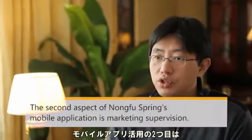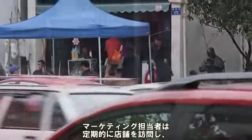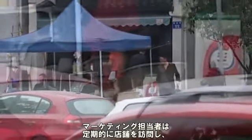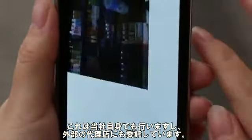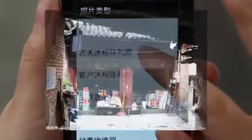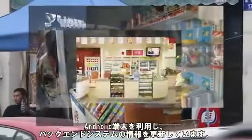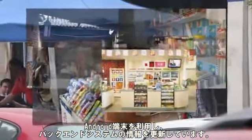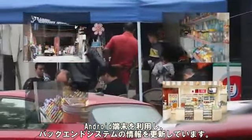The second use of NongfuSpring's mobile application is for marketing supervision. Our marketing people regularly visit our customers to communicate retail promotions and advertisements, to understand the execution, and assess the results and business impact. This is carried out both by our own staff and by third-party agencies. Our team uses their Android phones to upload and update our back-end systems with this information. Thereafter, we will analyze the data and produce relevant market reports.